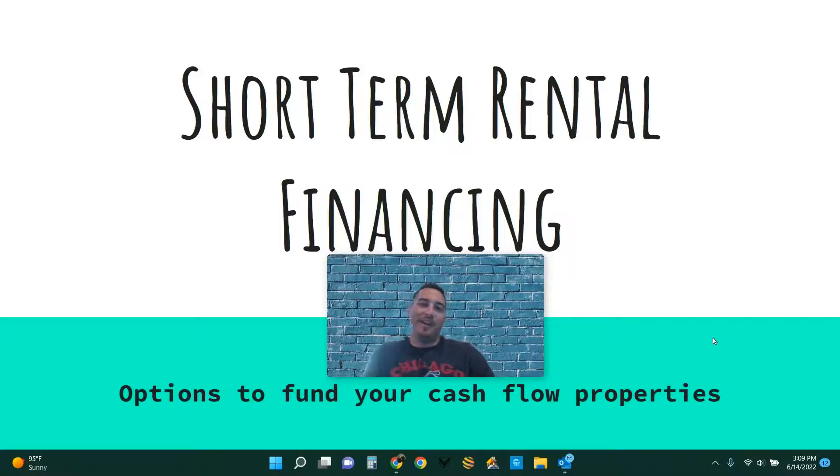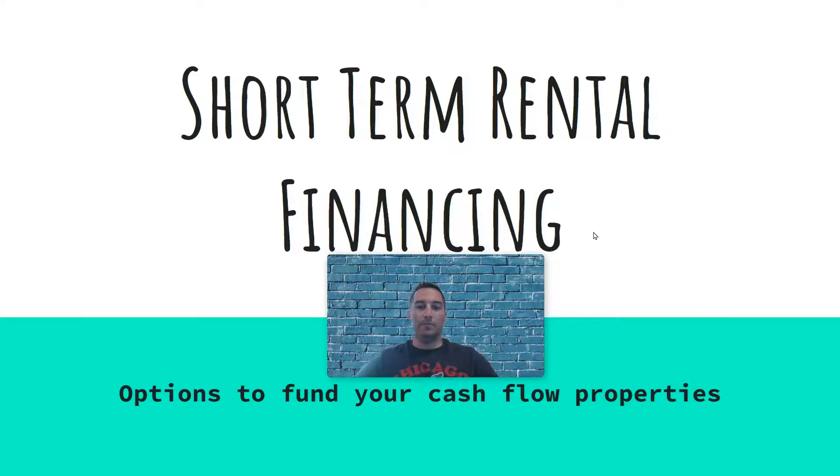Davis here with Barrett Financial Group, and David and Kelly Davis with EXP Realty. Lately we've been getting a lot of clients, friends, and family asking about how we are financing short-term rental properties and the available options for short-term rental financing. So I wanted to put together a quick video and go over all the different short-term rental financing options available on the market today.